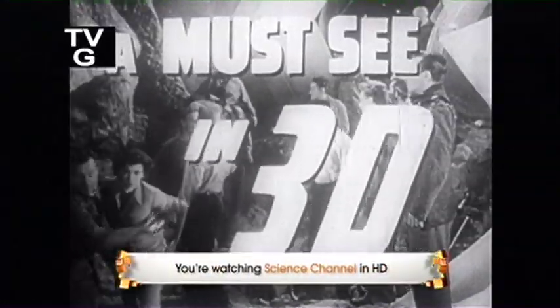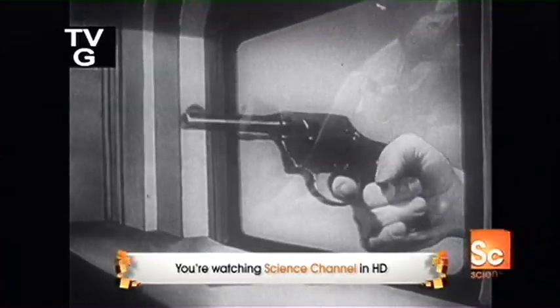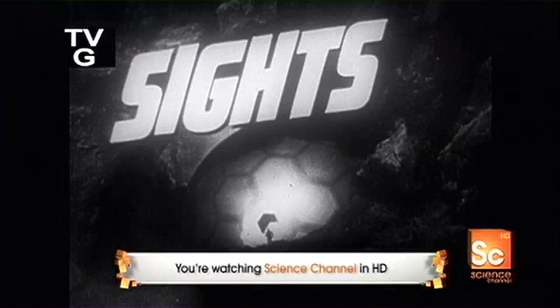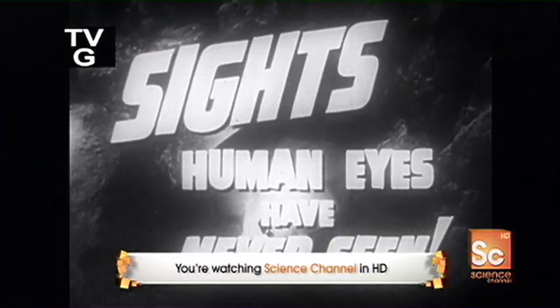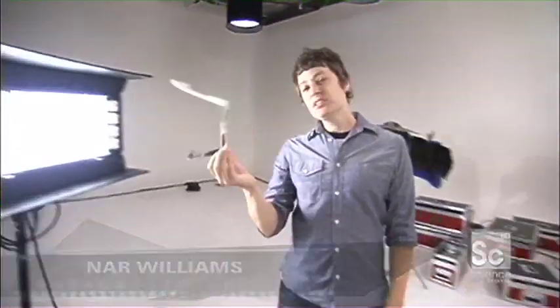3D. Once a Hollywood novelty, the technology, like IMAX, is rapidly becoming the preferred way to take in our favorite blockbusters. We all know how much fun it is to watch 3D, but what I want to know is how do these flimsy glasses take an image off the screen and put it in your face?